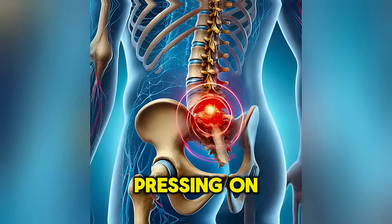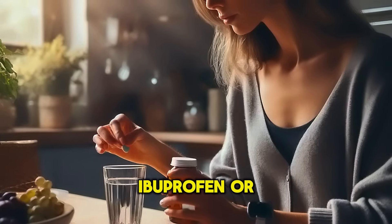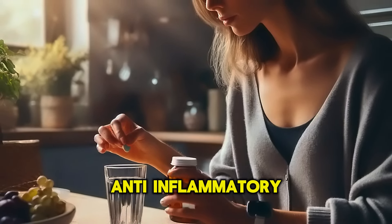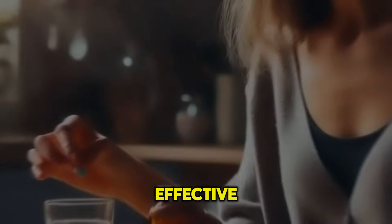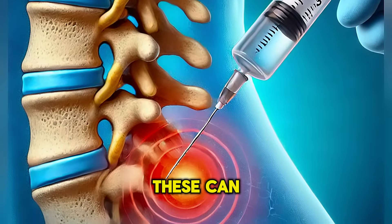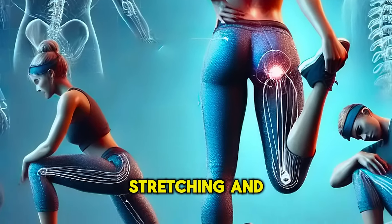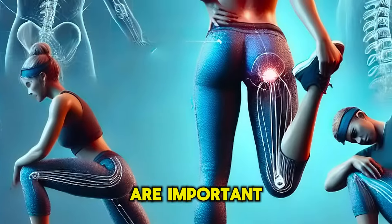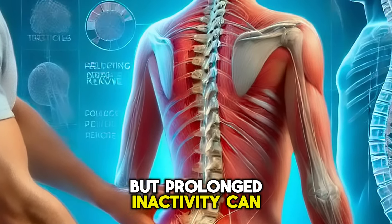Treatment for sciatica includes medications such as ibuprofen or other NSAIDs, and sometimes acetaminophen is effective. Muscle relaxants may also be needed. Corticosteroid injections can reduce inflammation around the nerve. Physical therapy, stretching, and strengthening exercises are important, and manual therapy can help relieve pain. Short periods of rest may be beneficial, but prolonged inactivity can worsen symptoms.